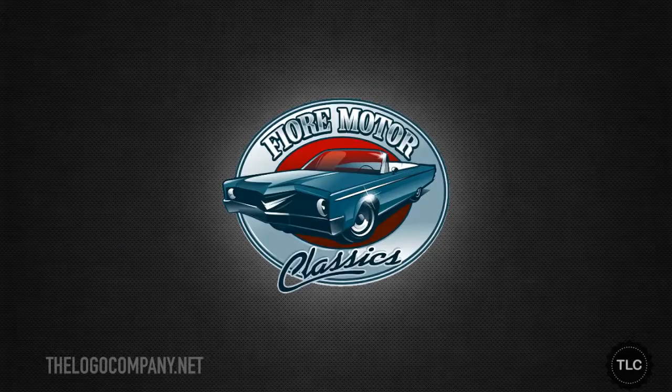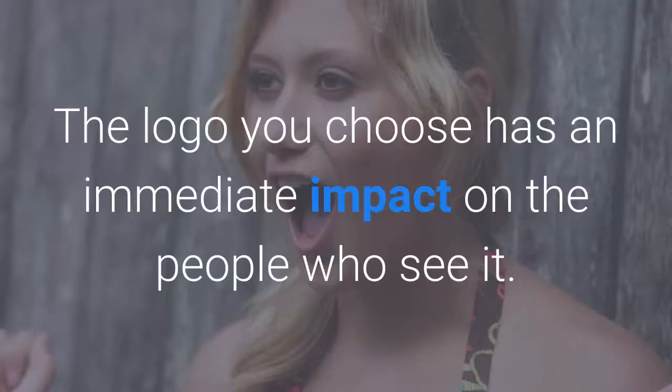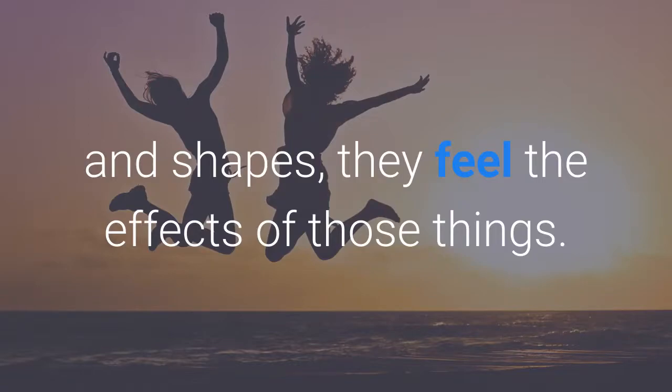This logo that we designed combines blue and red with an image of a classic car. The overall picture is of a company that sells classic cars and understands the people who drive or collect them. You can see why this logo would be appealing to people who love classic cars. It has a slightly retro feel, but the use of red gives the impression that even though the cars this company sells aren't new, they can still deliver on speed and excitement. The logo you choose has an immediate impact on the people who see it. While they might not understand the psychological implications of colours and shapes, they feel the effects of those things.